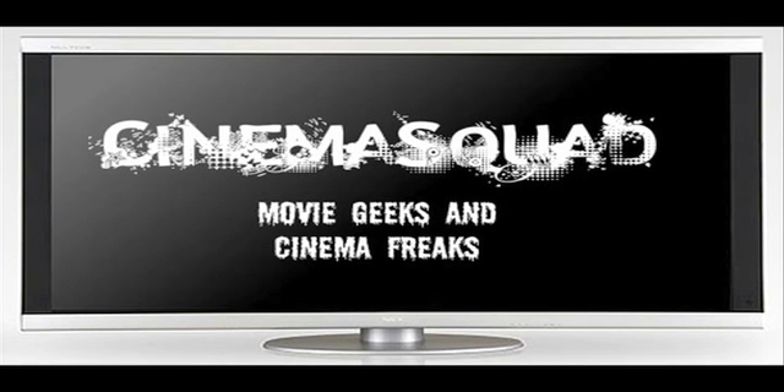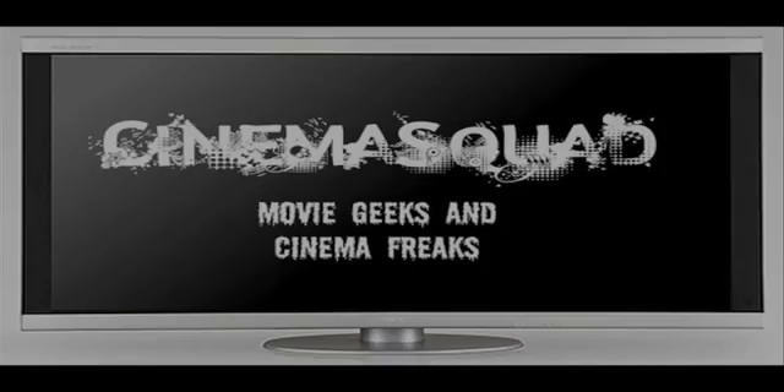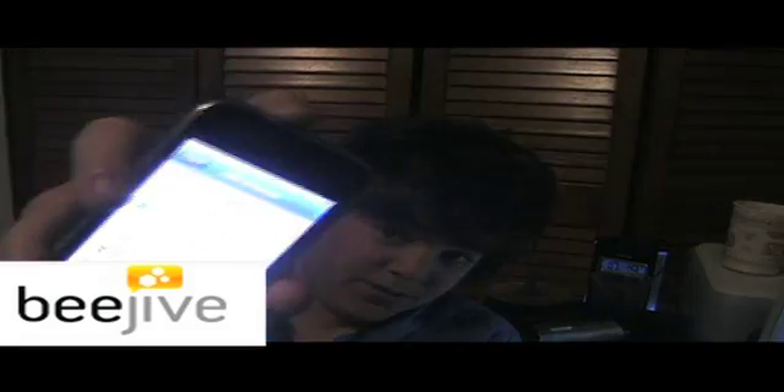This has been brought to you by CinemaSquad. Hey guys, it's Cole here bringing you yet another app review with my three judging partners. And we are reviewing B-Jive IM for the iPhone.